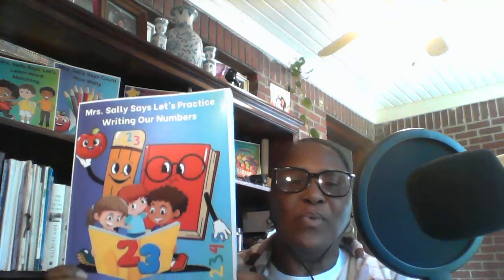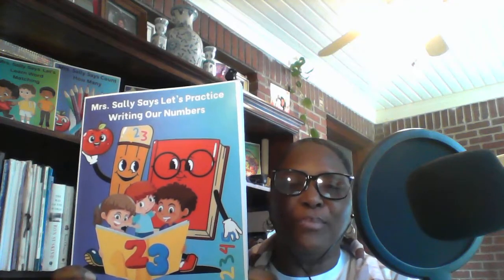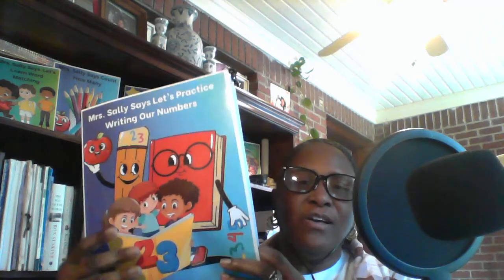Today, I will talk to you about one of my books, Miss Sally Says, Let's Practice Writing Our Numbers. In this colorful book,